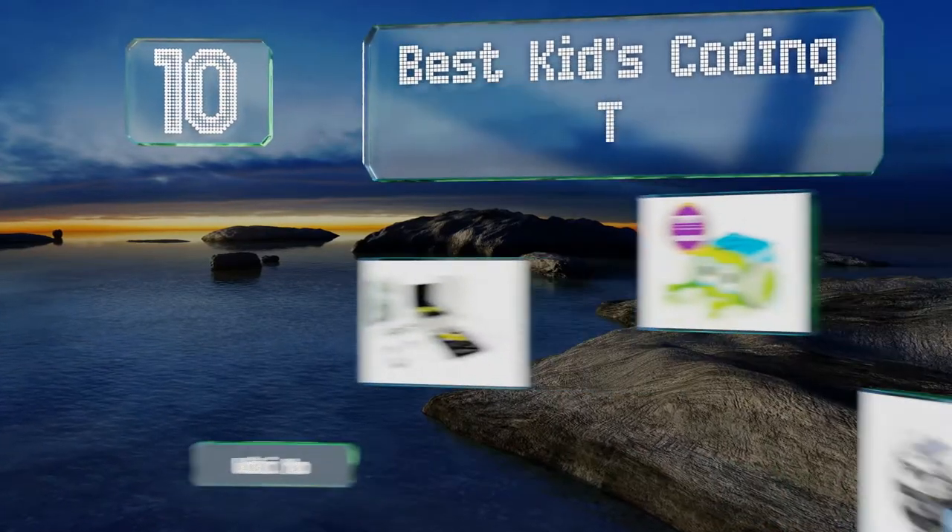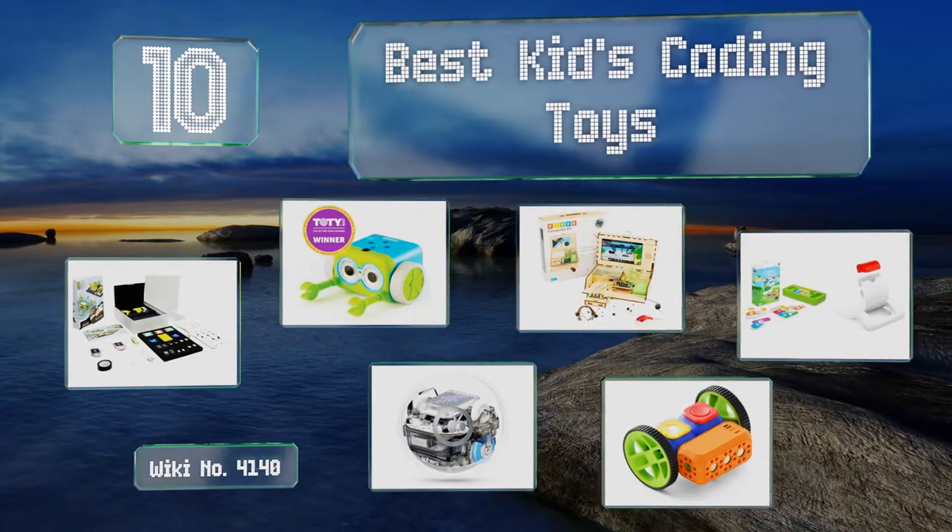EasyVid presents the 10 best kids coding toys. Let's get started with the list.